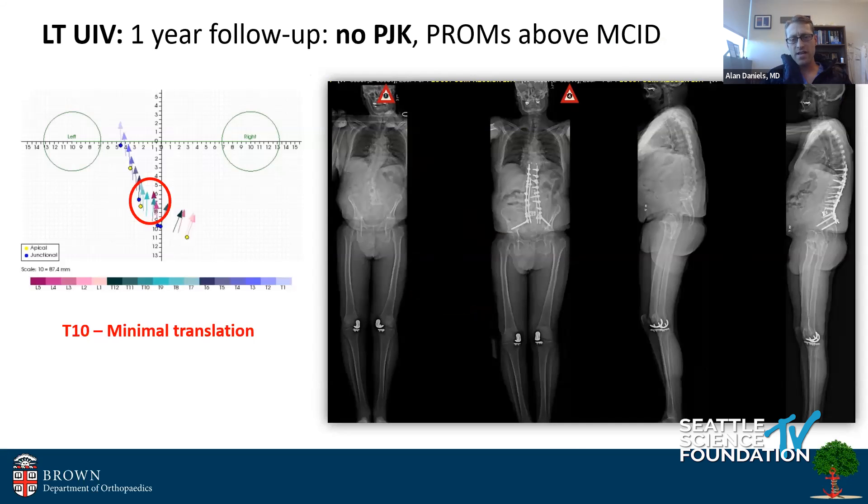Because of that, I had planned the UIV to be at T10. You also have to think about where you're going to place the UIV with your instrumentation constructs. This is an axial plane measurement of where he is after correction. Maybe I got lucky, but despite the T-score of 2.4, he's one year out with no PJK. What drove me to accept this surgery was that his CT scan showed very sclerotic bone at the thoracolumbar junction — so his focal bone quality was excellent, despite a low T-score on the wrist.